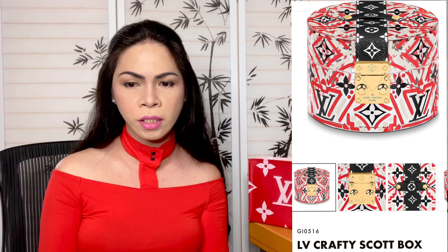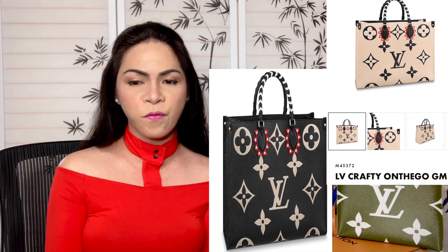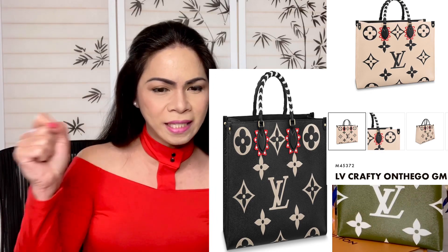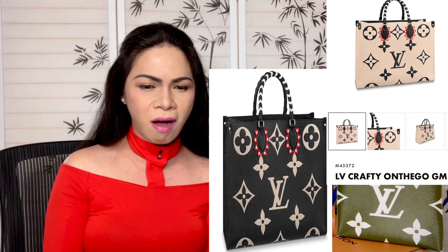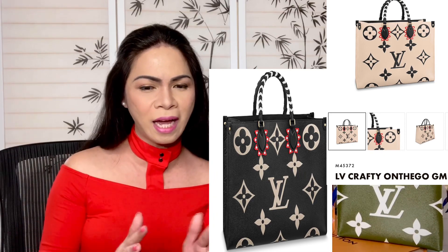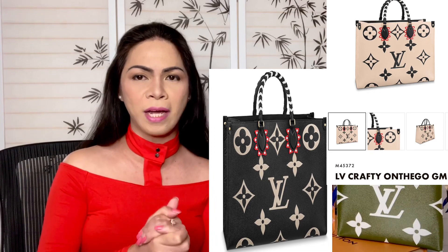Next we have the Crafty Soft Box — so stunning and beautiful, made of plexiglass. The product code is GI0516. Then there's another On-the-Go Tote in size GM, oversized. The product code is M45373. I like this one — the strap has a braided black and white design with a touch of red, and the logos are embossed. Very, very lovely. This one comes in two colors: black and cream.